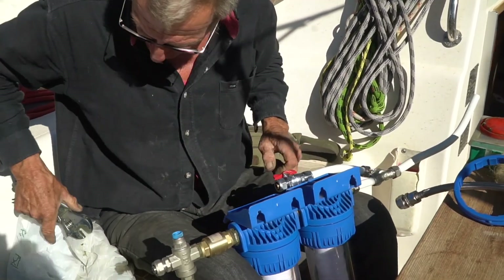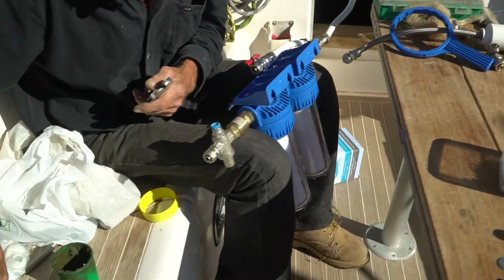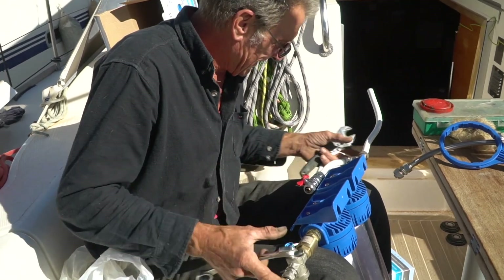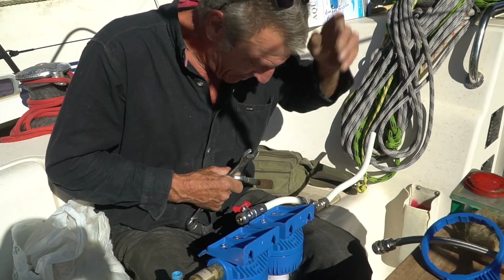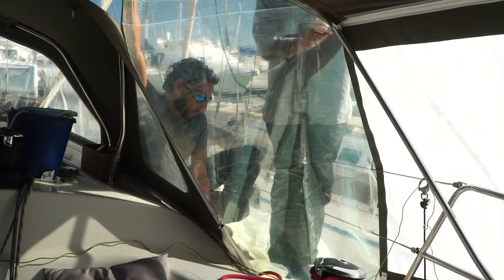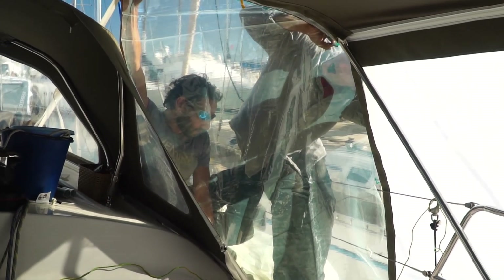Mike is a great engineer and on this day he installed a water filtration system for us — it's a bit like the nearest McDonald's. Adele and Maus, the local upholsterers, worked on new screens and new seat cushions for us.